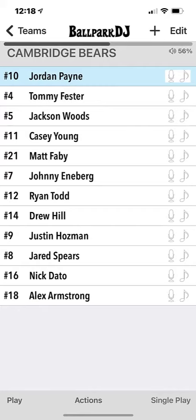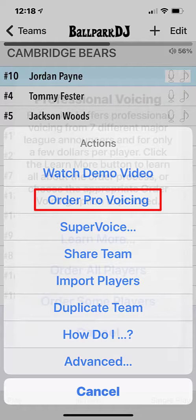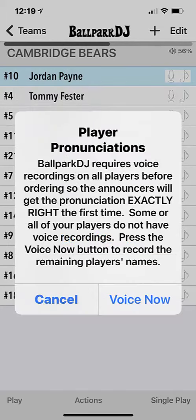Open your team and choose Actions, Order Pro Voicing, Order All Players. You'll be asked to confirm your email address and you'll be asked to voice all player names if you haven't done so already. This will provide the pronunciations to the announcer.